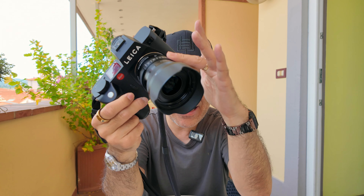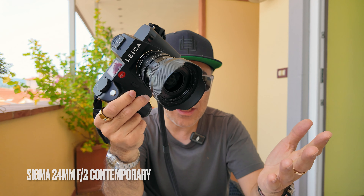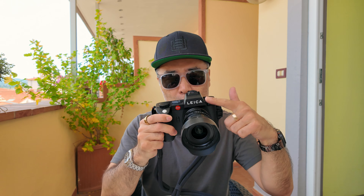I brought different lenses but my main lens is the Sigma 24mm f2 Contemporary lens, which I love on the SL2. Because this is a full-frame 35mm sensor, but in APS-C mode this 24 becomes a 36 equivalent. And that helicopter has been circling for a while — I hope it's not making too much noise.